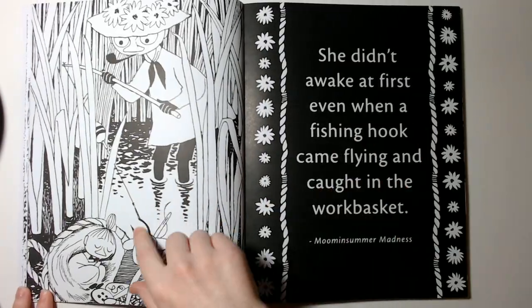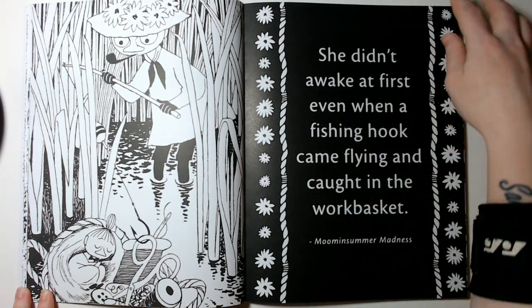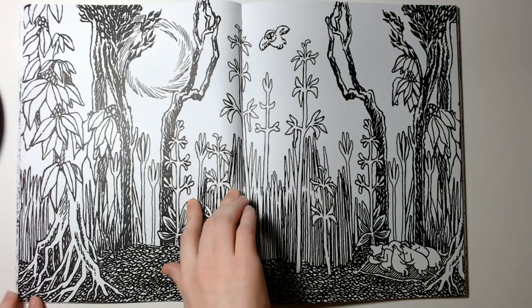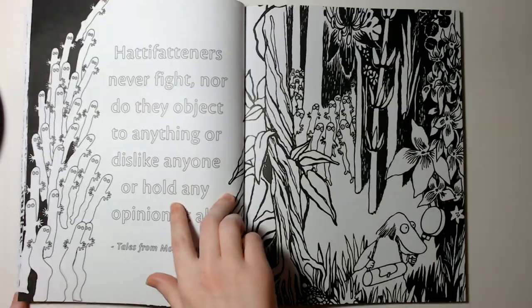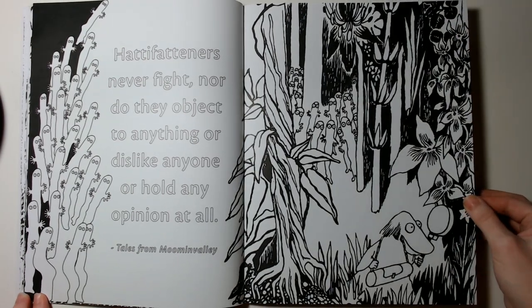This is also a really cute one. I love this little girl — in Norwegian her name would be 'Lille,' I guess, that's what I used to watch it as. I don't actually know the English names for them because I've only watched it in Norwegian.